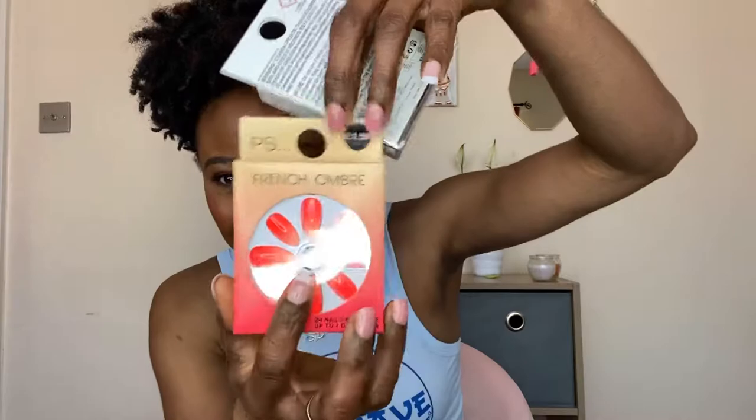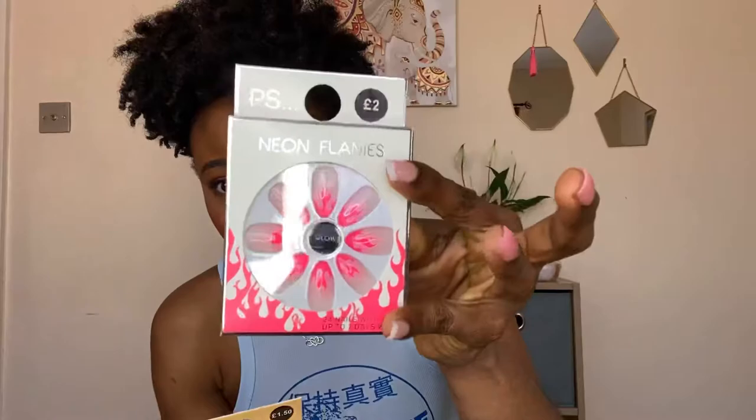You cannot go into Primark and not pick up some nails — come on, spring, summer! I ended up getting two packs. This one is £2 and it's a French ombre, and this one is £1.50 — a neon flames design. I'm not sure if it glows in the dark. Their nails are really good quality — not thin and flimsy. I tried them for the first time recently and I've been sleeping on them — can't wait to put these on!